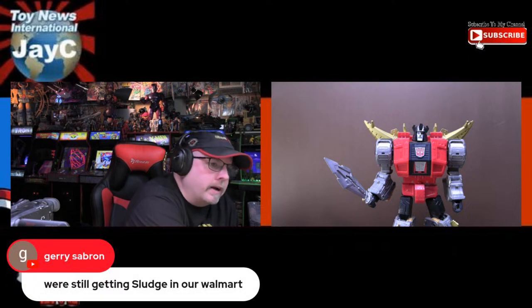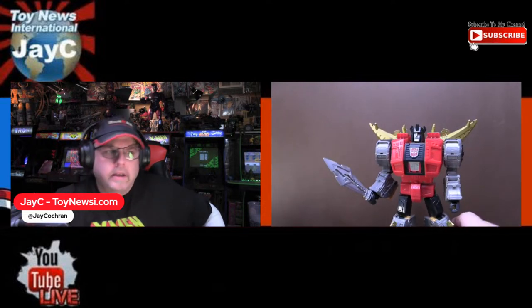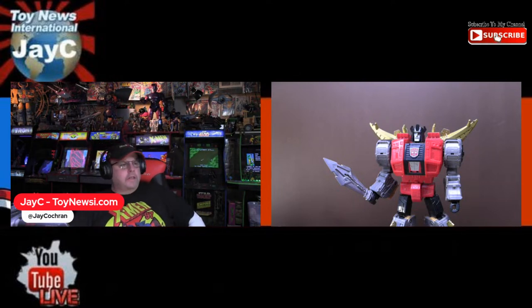We're still getting Sludge — I saw Sludge at Target. Out of the Studio Series Dinobots, Sludge seems to be the easiest one to get; I've seen him for months at Target and maybe Walmart. Grimlock I hardly saw at all, and of course Grimlock's going to get a reissue as part of that comic book line. Slag — I don't think I've seen Slag at physical stores, or if I did it was only once when it first came out. Sludge I'm pretty sure got reissued, which is probably why that one is easier to get than the others.